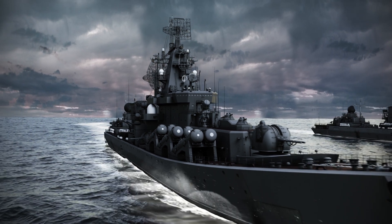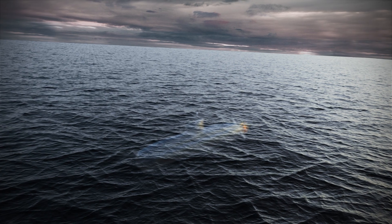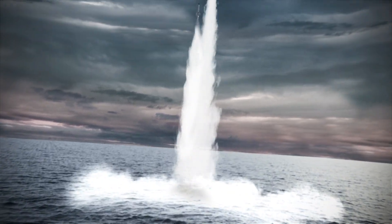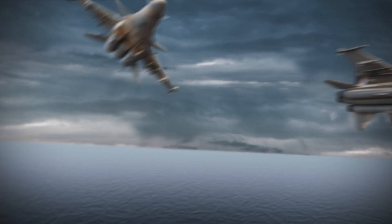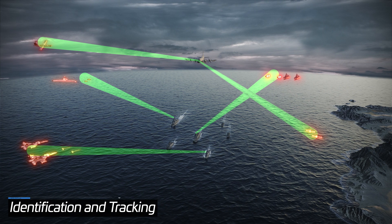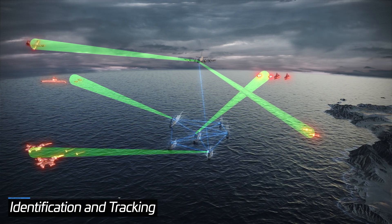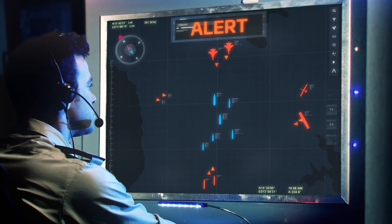Two cruise missiles are launched from an enemy ship, sea-skimming missiles are launched from a submarine, and fighter jets release two guided munitions towards our force. Faced with such a saturated attack, highly effective threat management is required. Thanks to full net interoperability, sensors from all vessels provide the most effective threat tracking — not necessarily from the ship under attack.